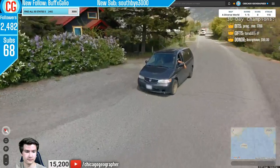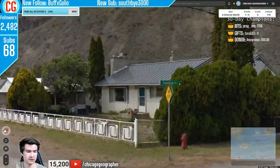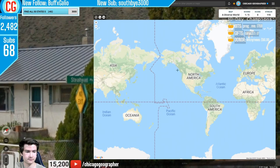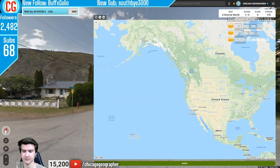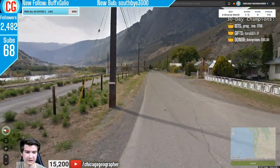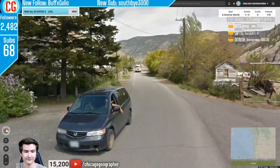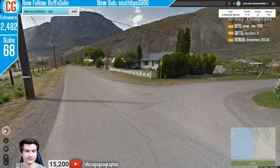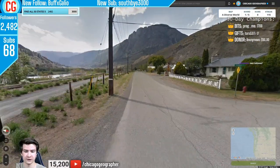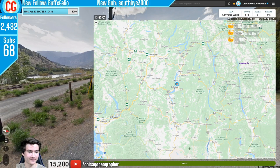Round 116 — we had North American-looking cars and license plates, but the street signs seemed more Canadian than American. Given we were in dry-looking mountains, I figured we were in British Columbia. We had English language and sun in the south — good ways to tell it apart. Those signs gave it away as Canada instead of the US.